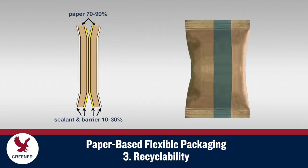To be considered recyclable, paper-based flexible packaging must contain at least 70 to 90% paper depending on regional or national requirements. This criterion limits the thickness of additional sealant and barrier layers and can affect their functionality.